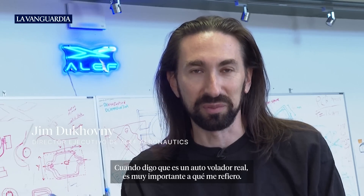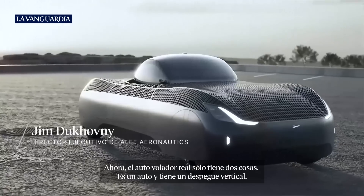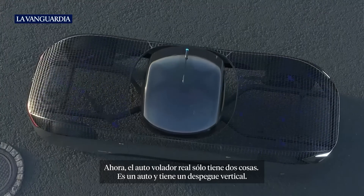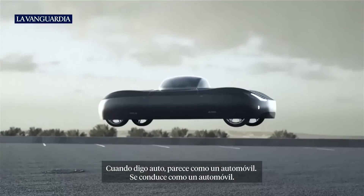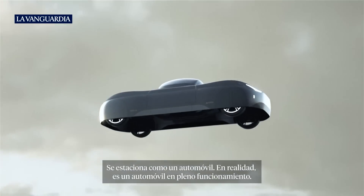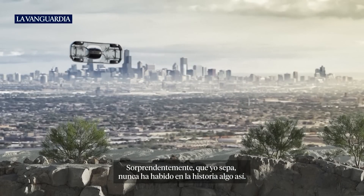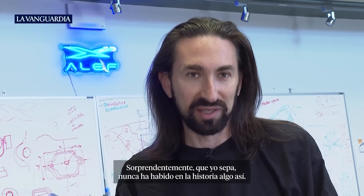It's a real flying car — it's very important what I'm talking about now. A real flying car has only two things: it's a car, and it has a vertical takeoff. When I say car, it looks like a car, it drives like a car, it parks like a car — it's actually a fully functioning car. Surprisingly enough, to my knowledge, there has never been anything like that in history.